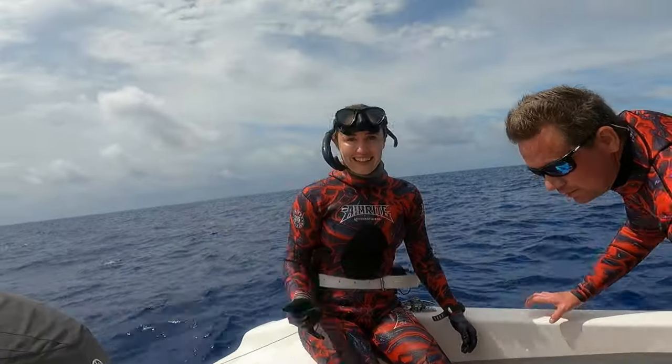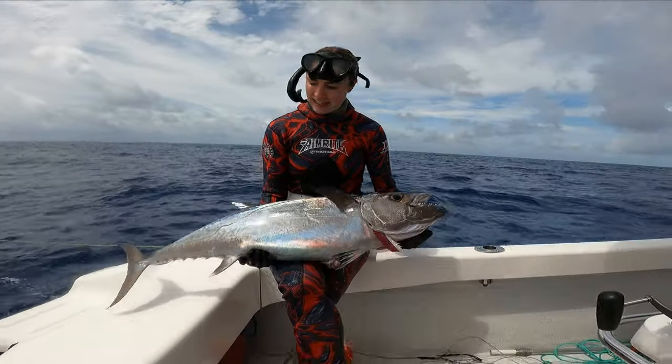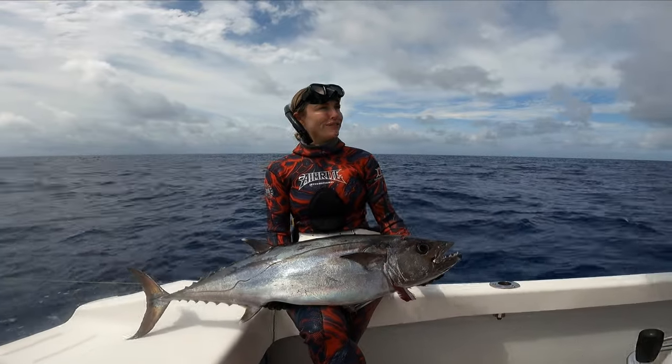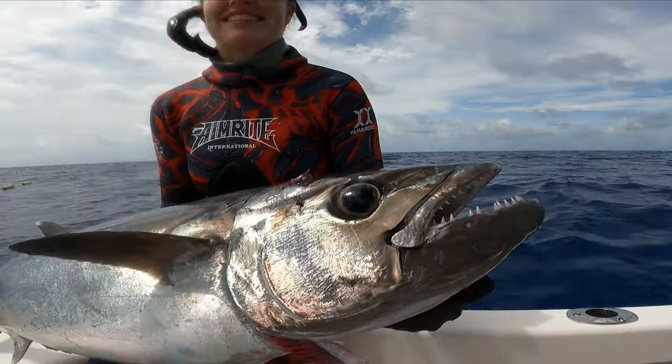Nice one, Erin! That was bloody epic! How many kilos do you reckon that one is? This would only be probably — what do you reckon? I reckon 12? 10? No, I'd say 15. Look at the teeth on it.